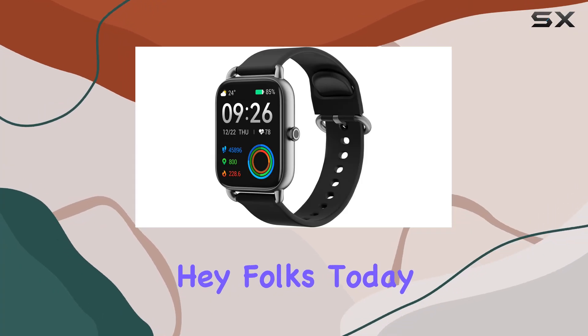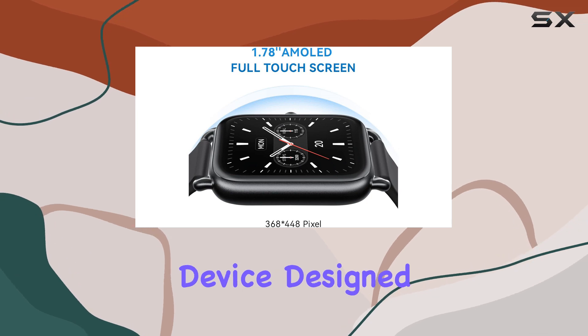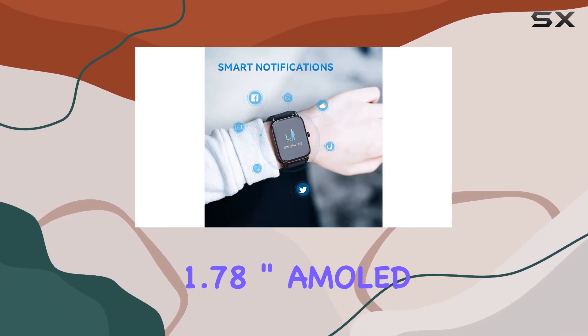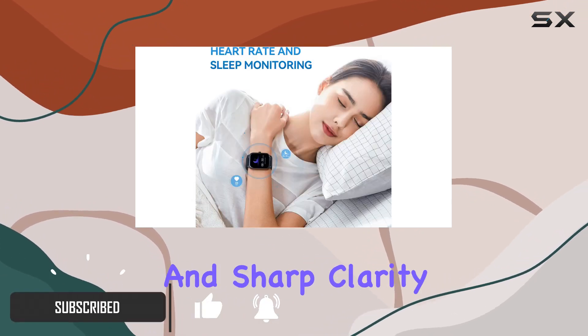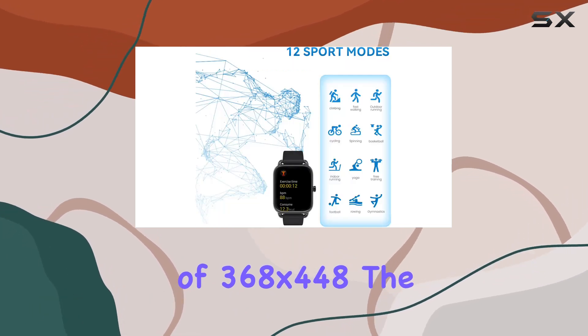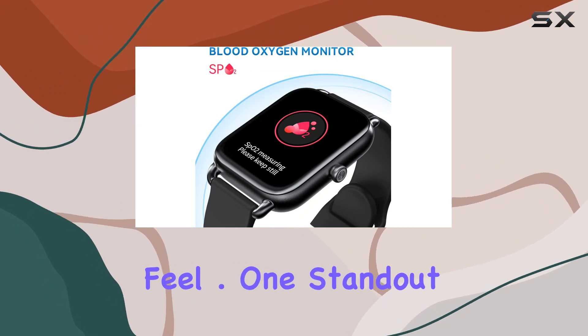Today we're diving into the Halo smartwatch, a sleek and feature-packed device designed for both men and women. The 1.78-inch AMOLED HD touchscreen offers vibrant colors and sharp clarity at a resolution of 368 by 448. The 2.5D curved tempered glass and glitter mist metal frame give it a premium feel.